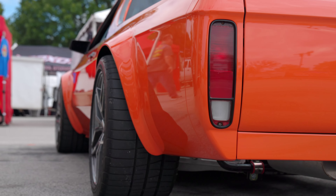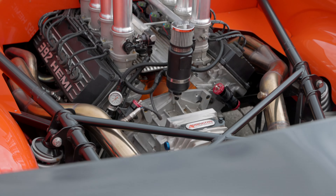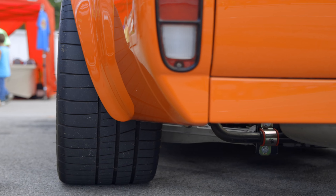All of the body — the flares are all handmade steel. The front valance is handmade steel. The splitter is carbon fiber. The rear panel is steel. Everything — all the bed panels we made, all of that.